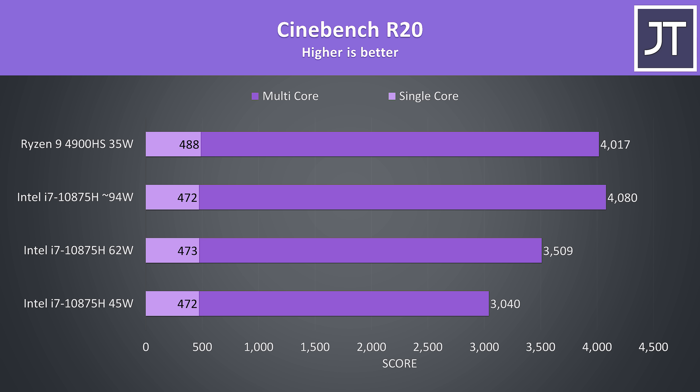The 4900HS was ahead in single core, and only slightly behind the maxed-out i7 in multicore. That said, the 4900HS would score around 4300 in multicore for the first two runs, but showing the averages of 5 runs the score drops once the boost period expires.